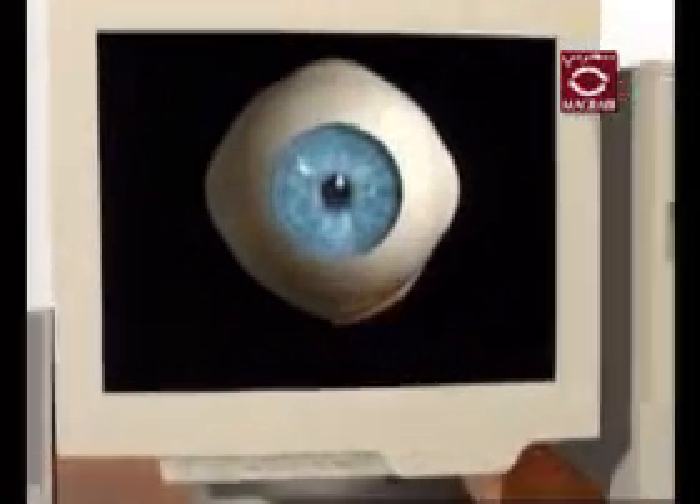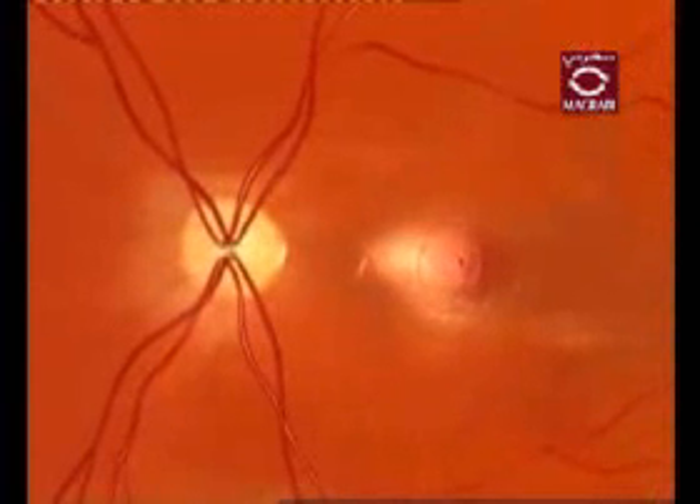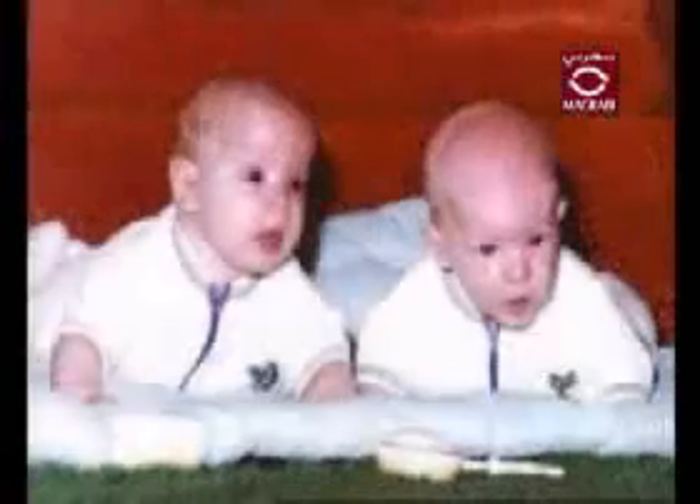Your eye works in much the same way. When light focuses in your eye on the retina, it is converted into impulses that are carried along millions of nerve fibers that bind together to make up your optic nerve. Your optic nerve is then responsible for carrying these signals to the vision center of your brain. Once these impulses reach your brain, they are then processed into the pictures you see.